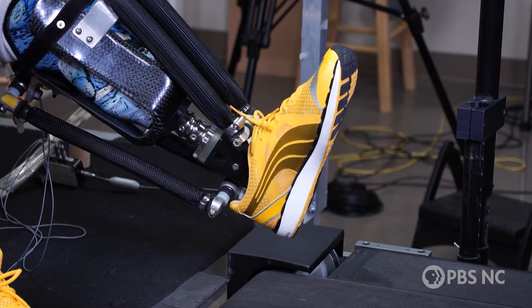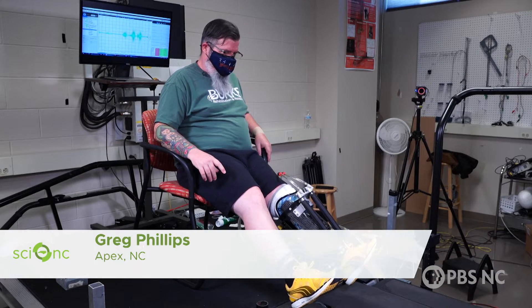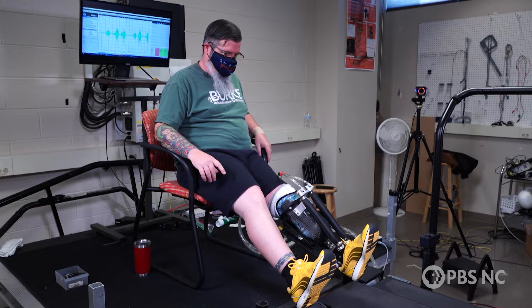To be able to actually use them again — it's kind of odd. Greg Phillips lost his leg below the knee in 2013 after a motorcycle accident.